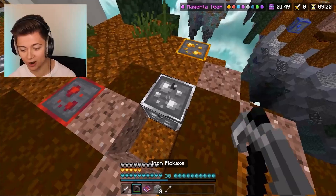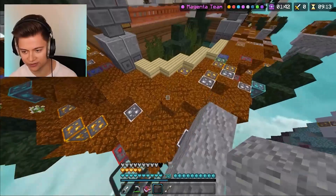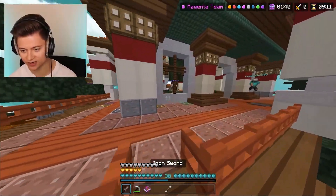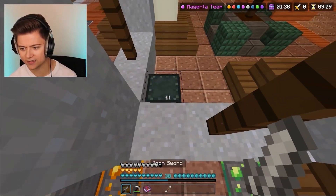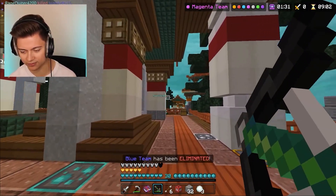We're gonna actually grab some blocks — not an arrow, give me a block. There we go, we got some blocks. Let's start doing some building and get this W. That dude looked like they looted it but they didn't actually loot it that much.